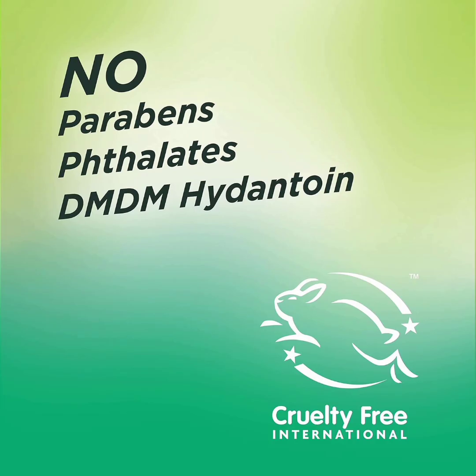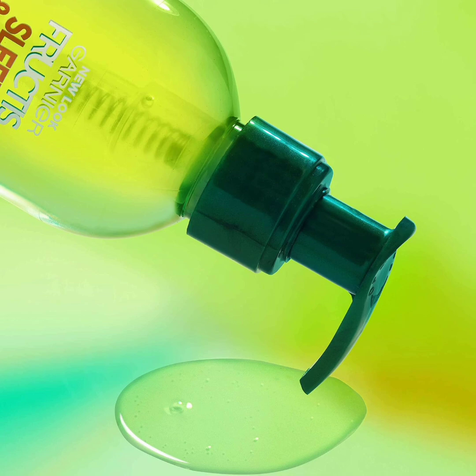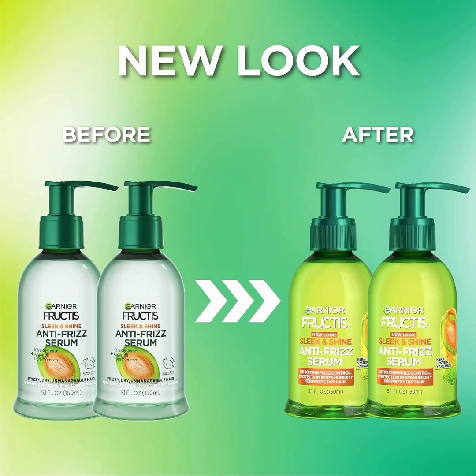Garnier's Sleek and Shine Serum is a prime example that you don't have to compromise your budget for a good hair day. Whether you have curly, straight, or dry hair, its blend of apricot and argan oils will provide you with a smooth finish and restored shine. Right out of the bottle, you're met with a slippery formula that feels like a serum you'd slather all over your face, which allows you to cover more hair with less. And you should, since too much product can actually make your hair look greasy, especially if you have fine hair.